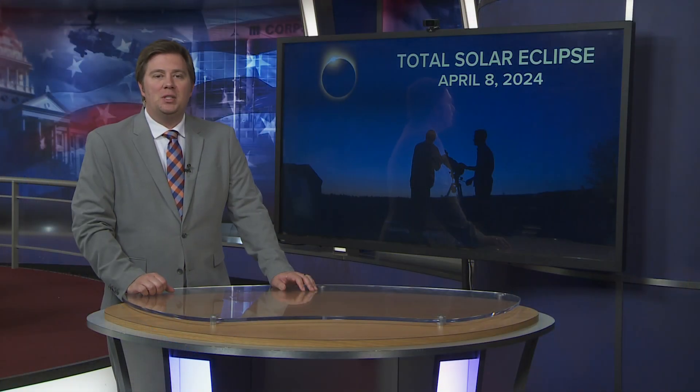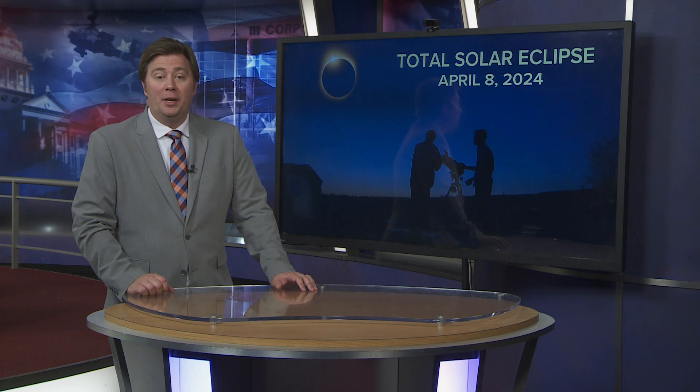Hello everyone, chief meteorologist Matt Farrell here, counting down to one of the defining moments of 2024. We're getting you prepared for the April 8th total solar eclipse with a series of Eclipse 101 primers. In this installment, we'll discuss what actually happens during a total solar eclipse.